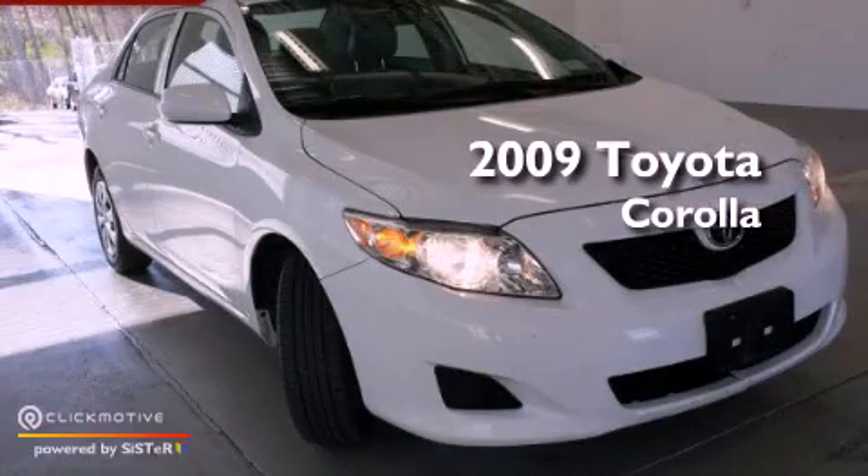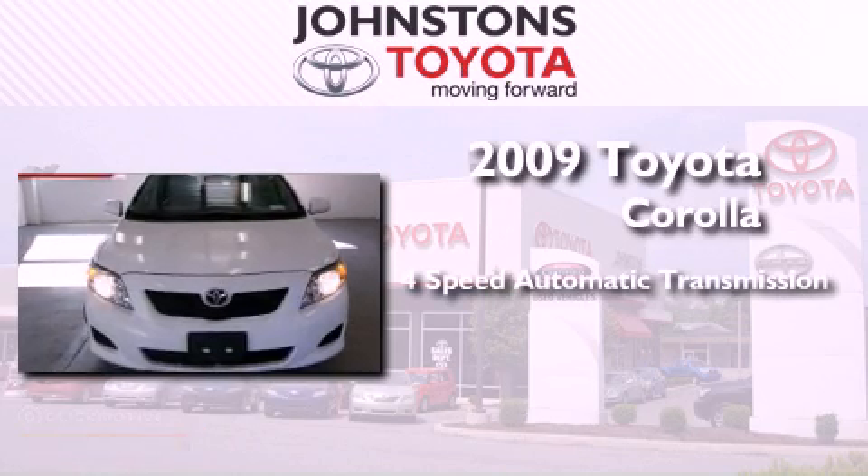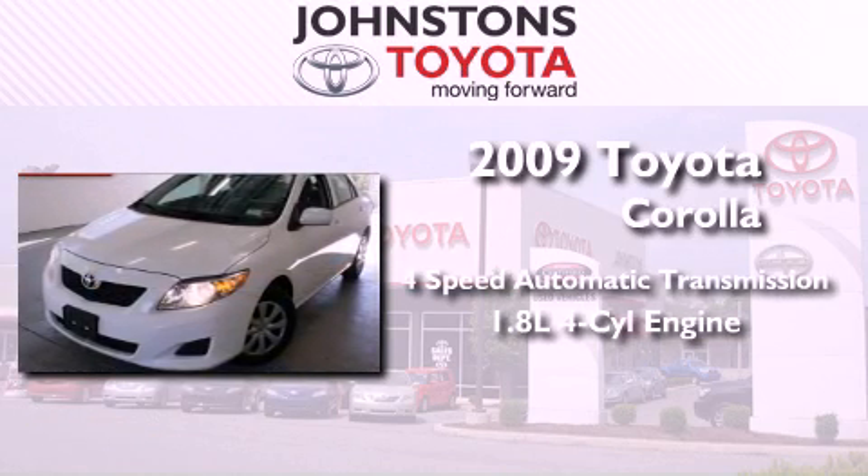This is a certified pre-owned 2009 Toyota Corolla. This vehicle has seating for five adults and an inline four-cylinder engine.